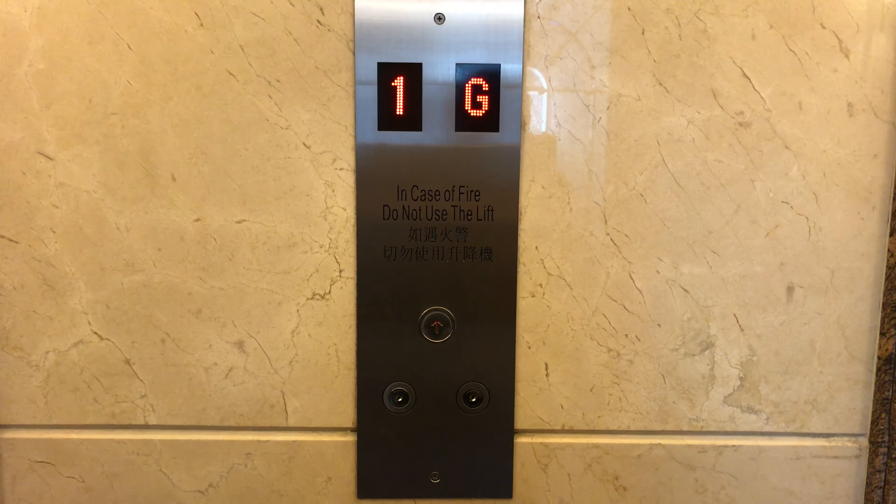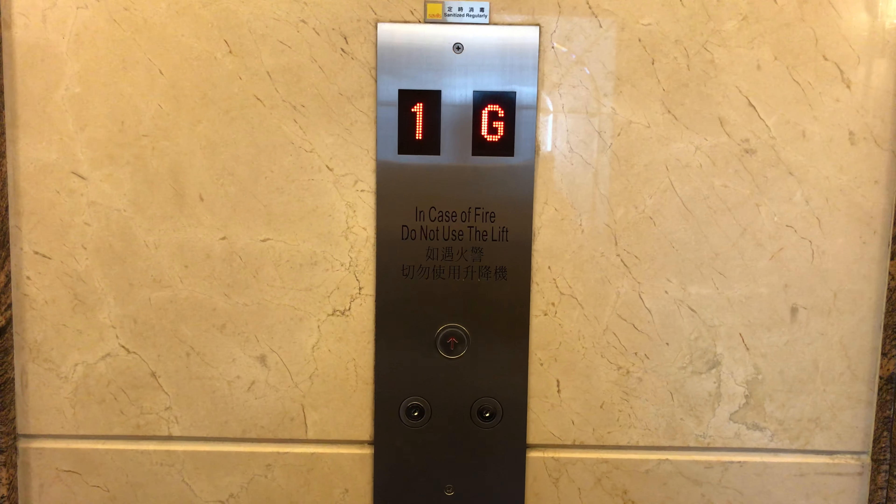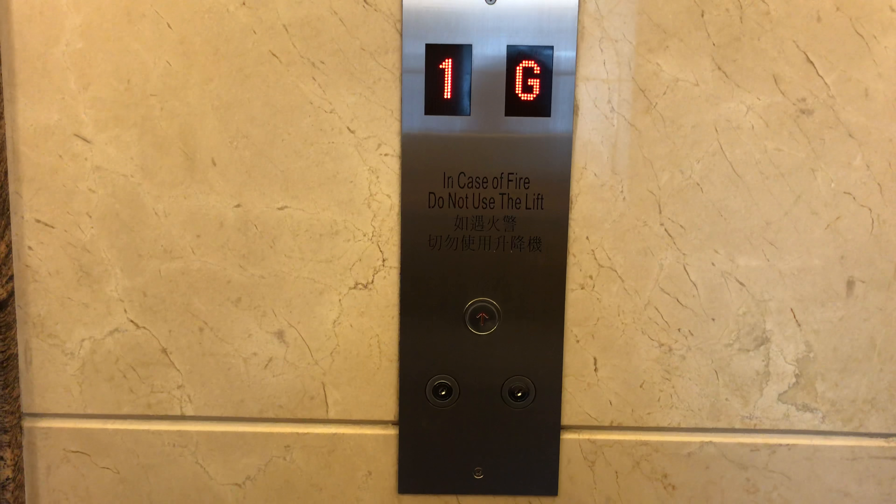Here we come to the elevators at Po Shan Mansion in Mid-Levels Hong Kong. These are Schindler elevators. Here it is. Nice elevator cab.